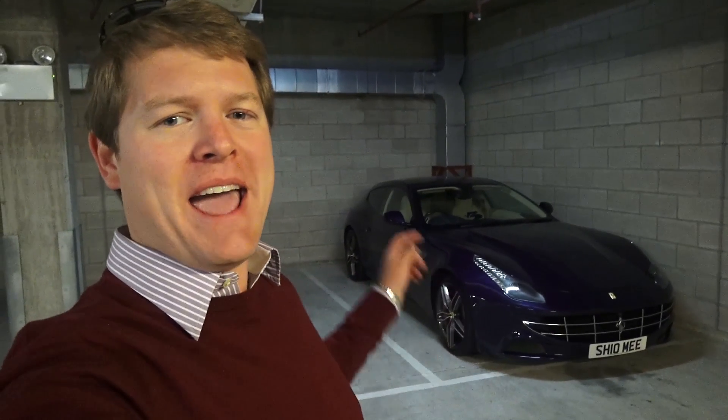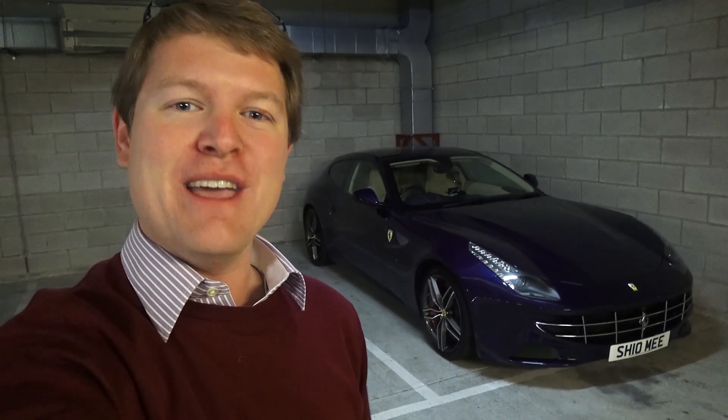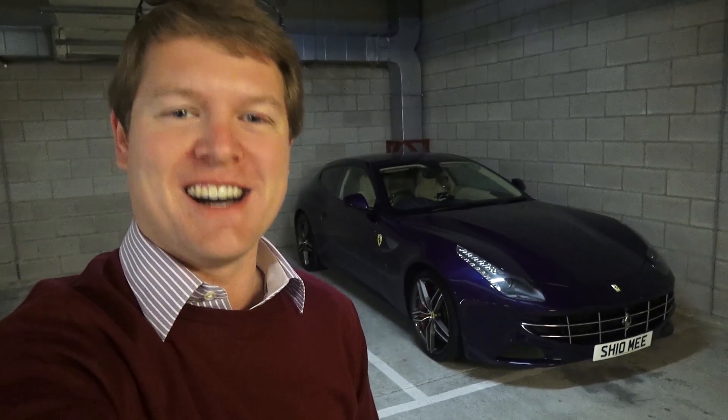Hi guys, I'm Shmee and welcome back to another video where today I'm going to be driving in my FF. Even though recently I said I was putting it away for storage, I'll explain that in a moment. We're heading over to catch up with somebody to continue an old story featuring some very gold cars.